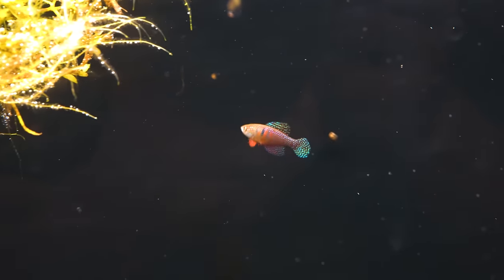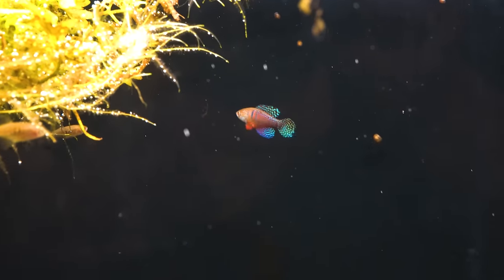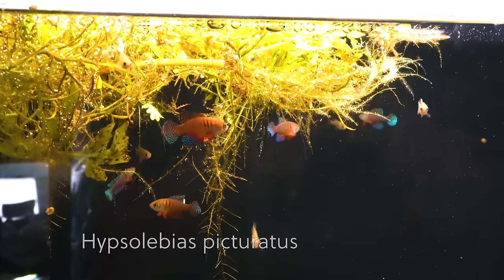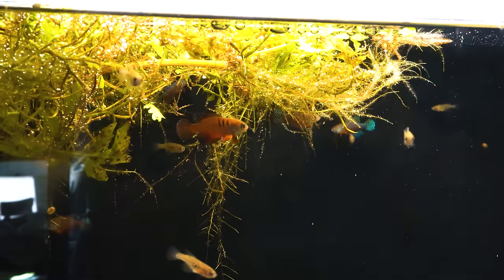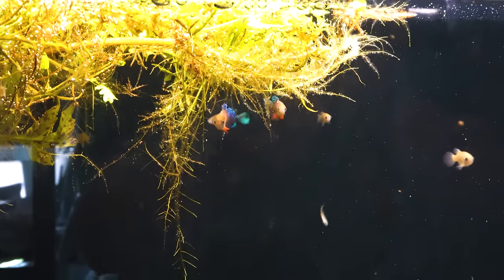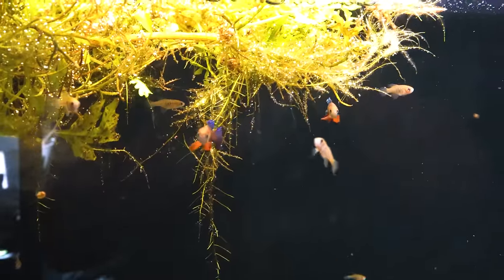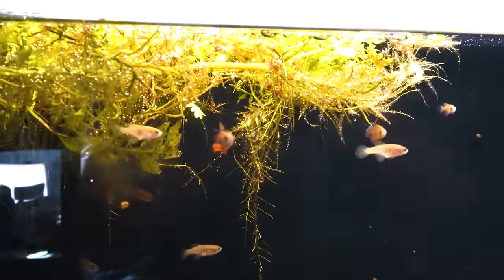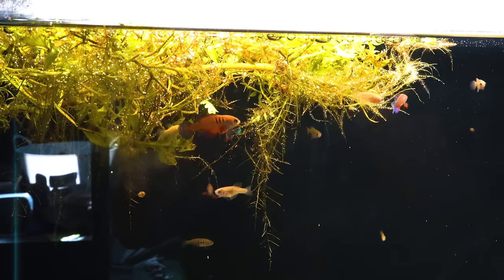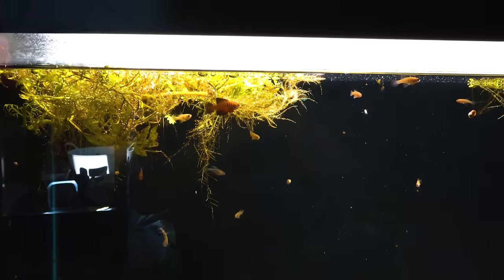Absolutely stunning, fiery little fish. These are an annual species out of Brazil — this is Hypsolebias pictoratus, and pictoratus is not a bad name because they certainly do look like a picture. Look how absolutely beautiful these are, and they're easy. These eat flakes, they eat pellets, they really like frozen bloodworms and brine shrimp, but they'll eat standard food and are easy to take care of. Hypsolebias pictoratus — so thrilled to have a beautiful group of these.